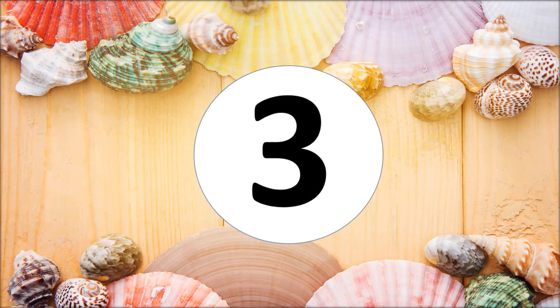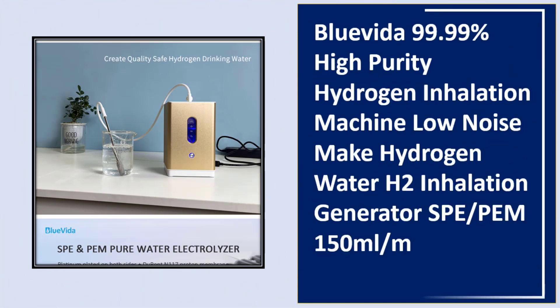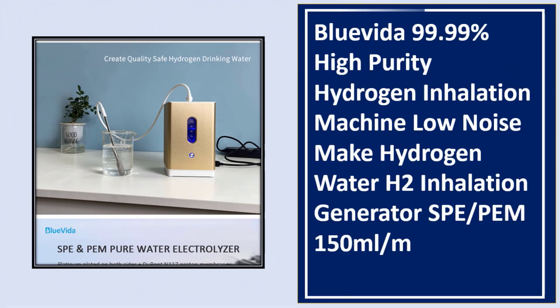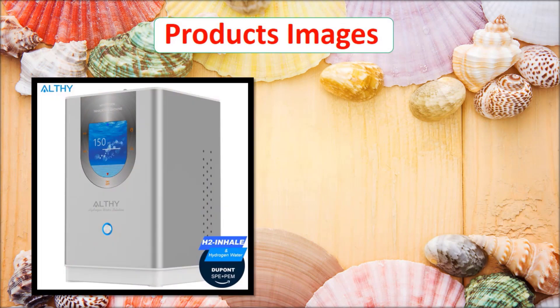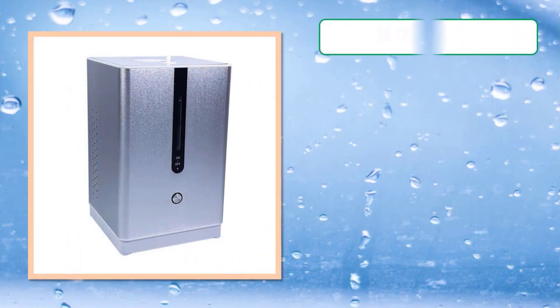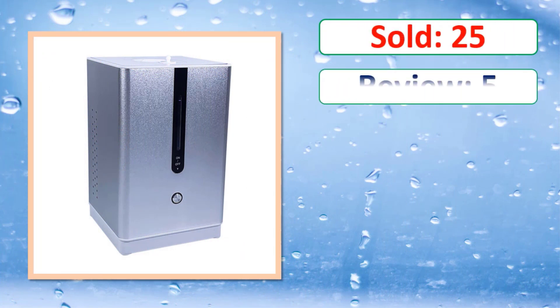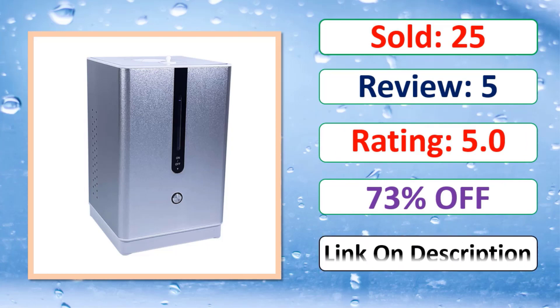At number three: 99.99% high purity Hydrogen Inhalation Machine, low noise, makes hydrogen water, H2 inhalation generator SPE, 150 millilitres per minute. Review rating, percent off — link in description.